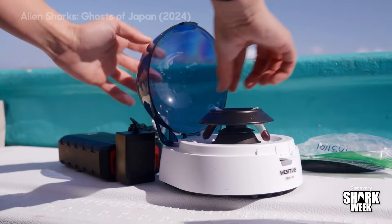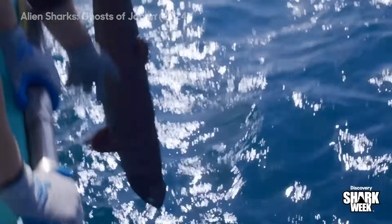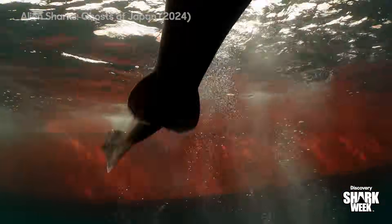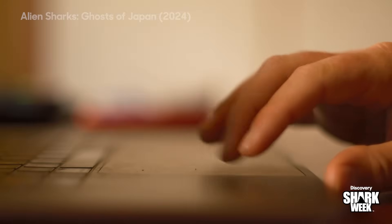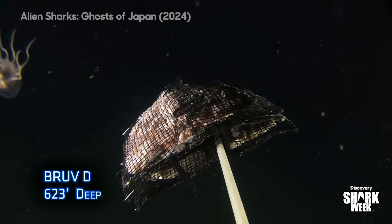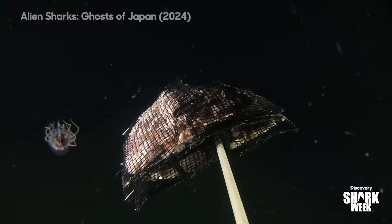These measurements and samples are exactly what we need from a Japanese angel shark to secure a protected area for their survival. But still no sign of one. Next clip — lots of ctenophores and jellies. It's crazy to be thousands of feet down and still have this much stuff.